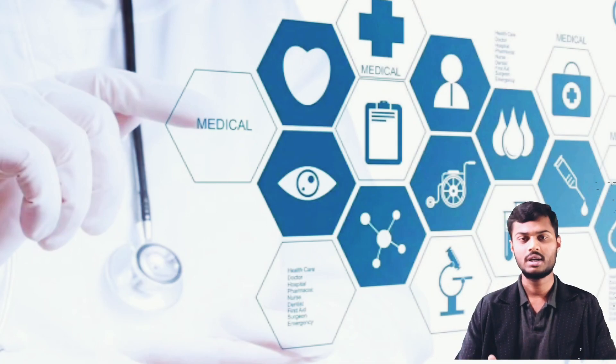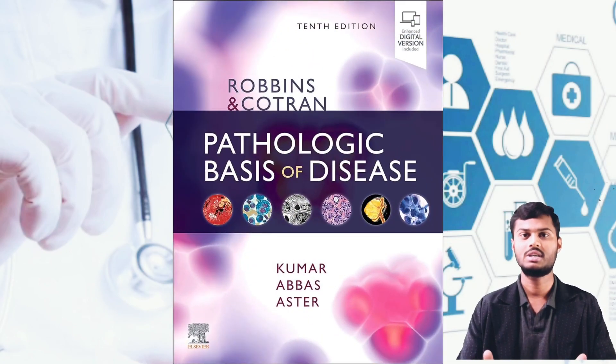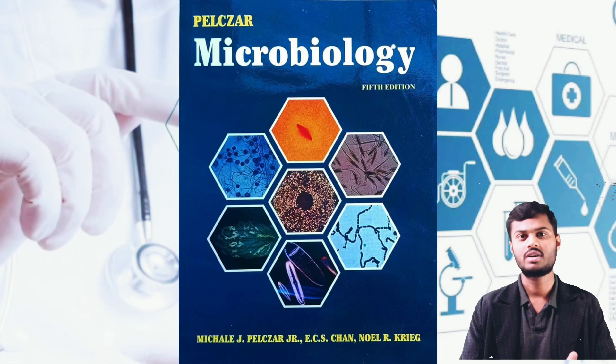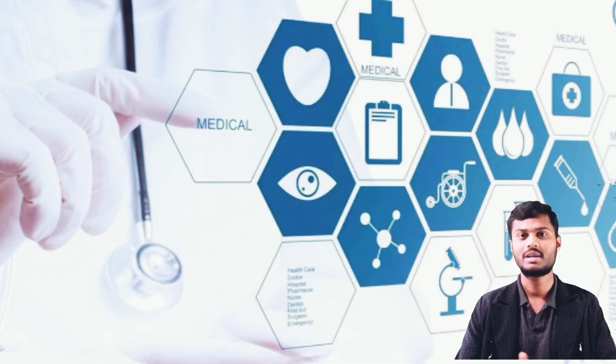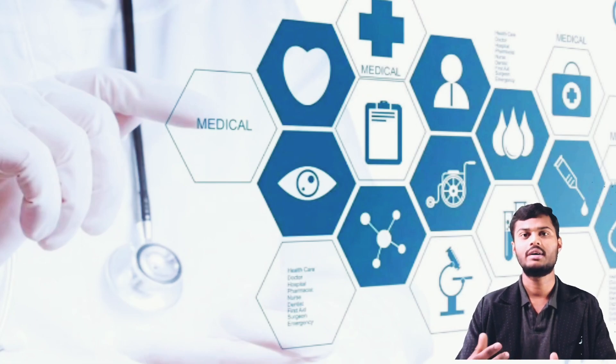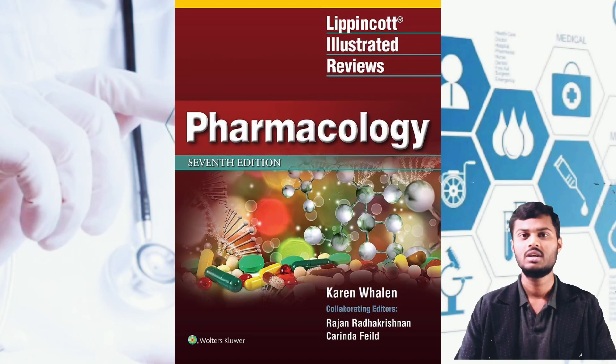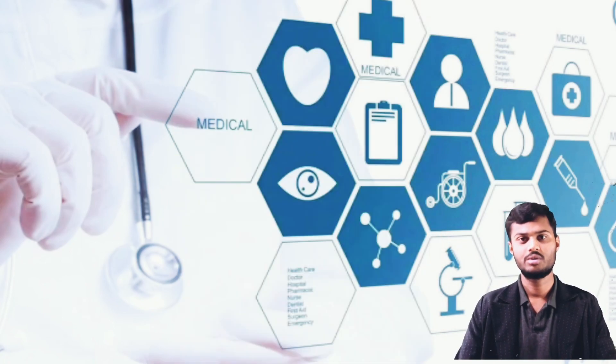Coming to paraclinical subjects — for Pathology, Robbins and Cotran's Pathology is a very good book. For Microbiology, you can refer to Paniker's Textbook of Microbiology latest edition. For Pharmacology, Lippincott's latest edition and KDT are also very good books.